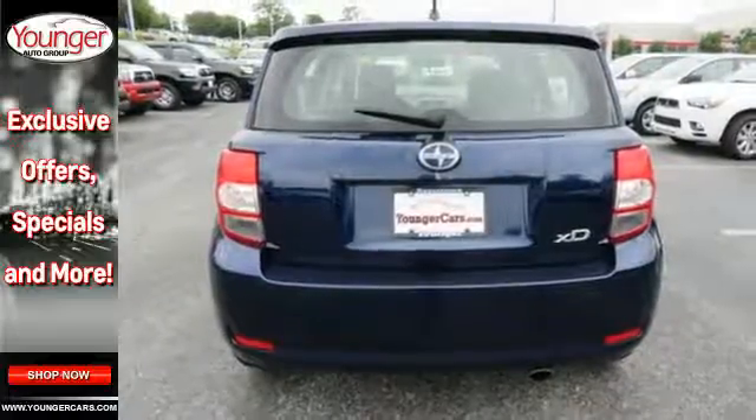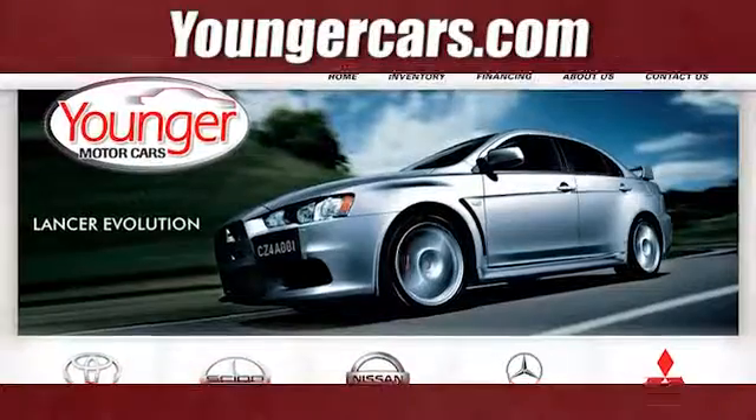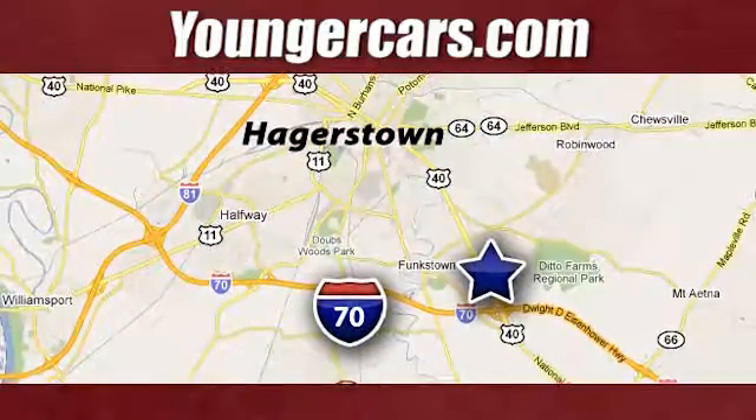Its smooth lines and cool style create the perfect fit for you. Come on in today and see it for yourself. Visit our website at YoungerCars.com. We're conveniently located at 1945 Dual Highway in Hagerstown, Maryland.